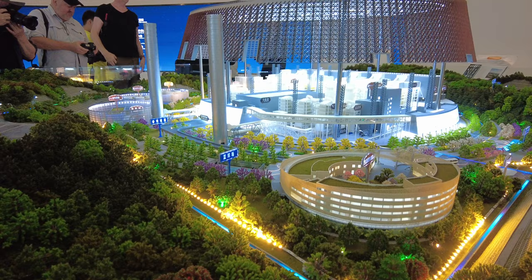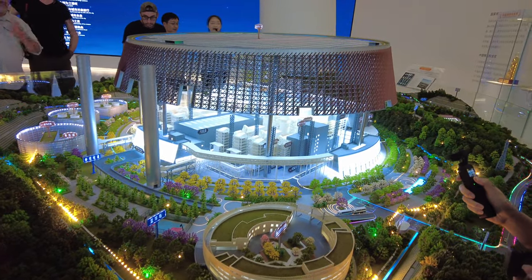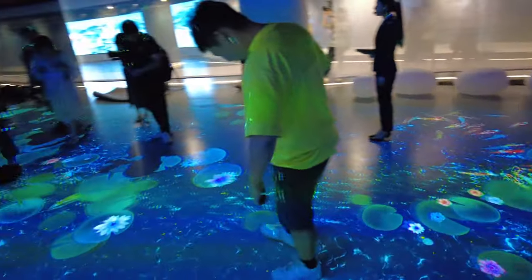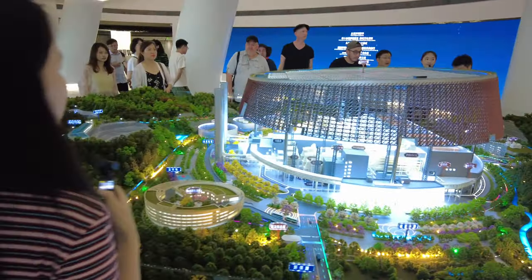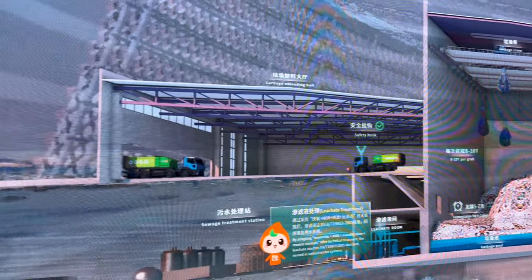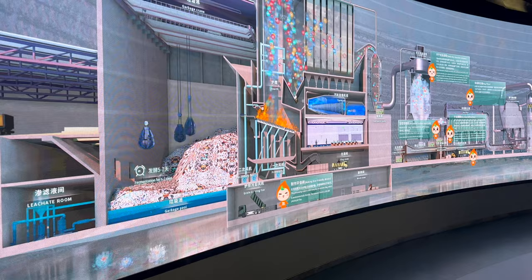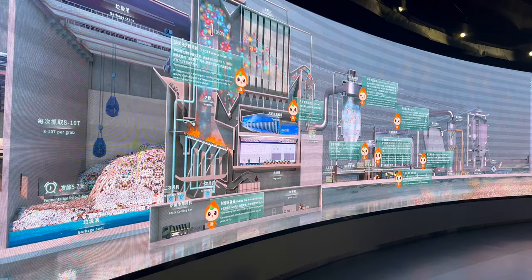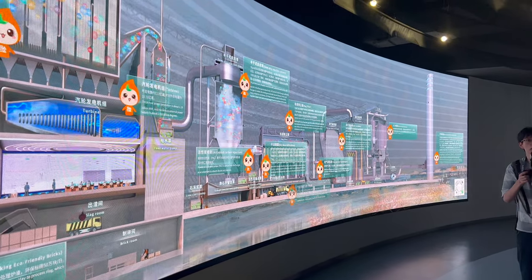The most impressive thing I saw on the entire trip was this — essentially a garbage dump, but a high-tech garbage dump that turns trash into electricity, so it's a power plant too. For a facility that processes the garbage of millions of residents of Longgang, there is no foul smell, and it's actually open to the public as an attraction. What you're looking at is a scale model — it was raining cats and dogs outside — but look at this thing: it looks like an NBA arena, massive, creating green energy from our waste. The environment around the facility is an ecological park full of green space and walking paths.